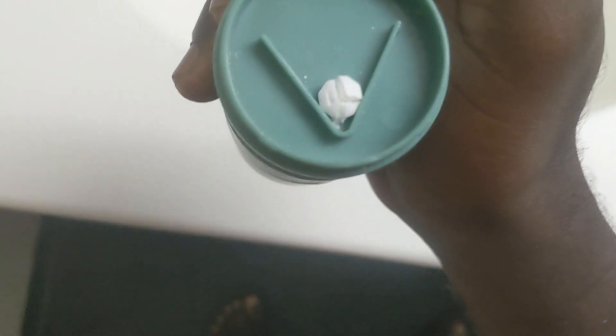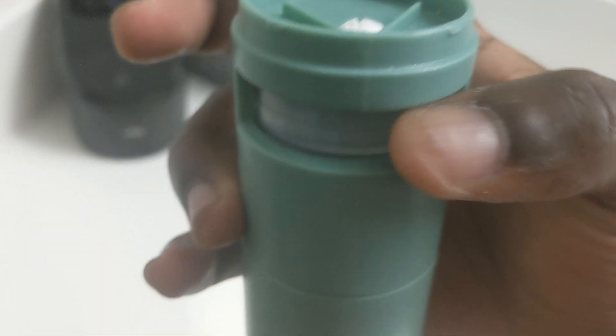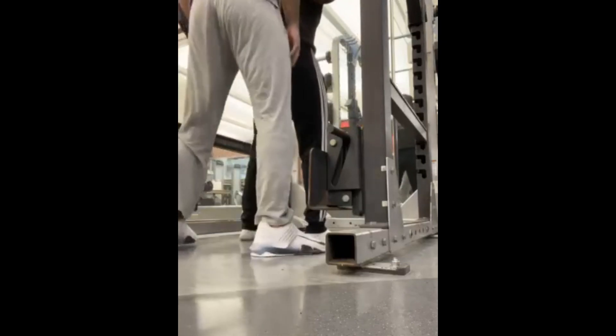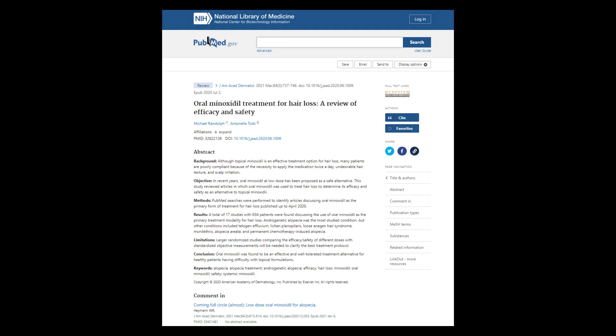Aside from the minor itchiness, minoxidil dandruff, and temporary hypertrichosis or excess hair growth on my forehead, I did not have heart palpitations. That's one of the symptoms of minoxidil — you could get heart palpitations. Some people have had this because minoxidil is a vasodilator and it can affect blood pressure. This is rare, but people have reported it.